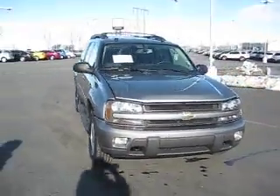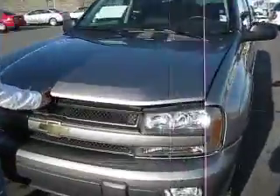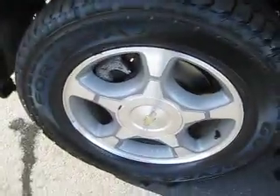Come on over to the Ed Marks Superstore and check out this great 2005 Chevy Trailblazer. It has a V8 5.3 liter engine with 17 inch wheels and tires that are in good condition.